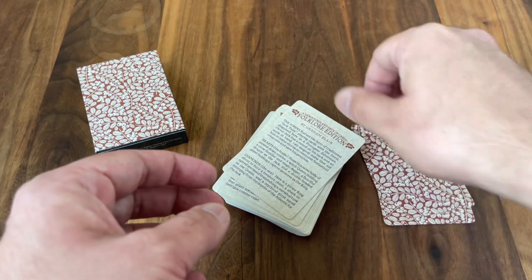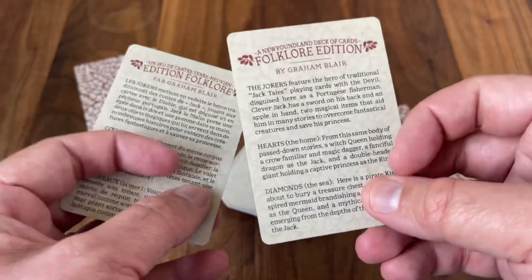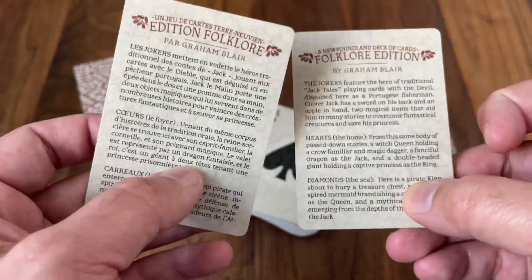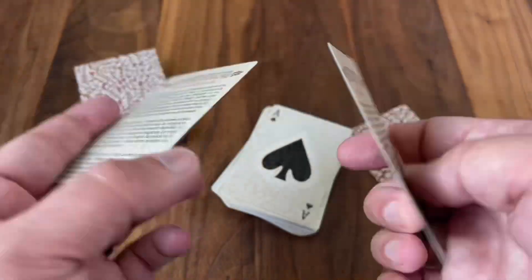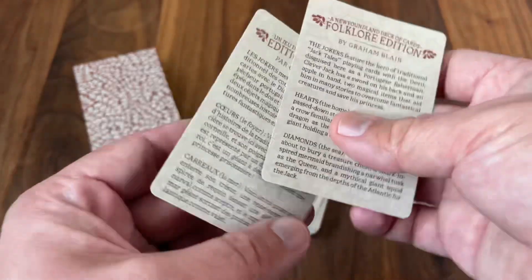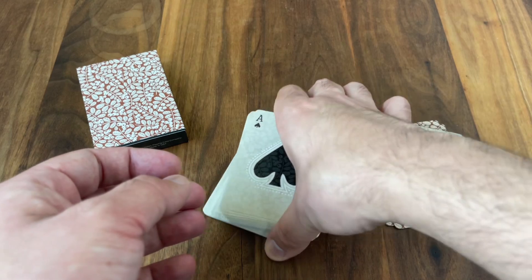You also get a couple of ad cards that tell you a little bit more about the story of the deck — one in English, one in French — so you get the dual language there as well. The story continues on both sides of the card. It's always nice to get a couple of little story cards in a story-based deck.